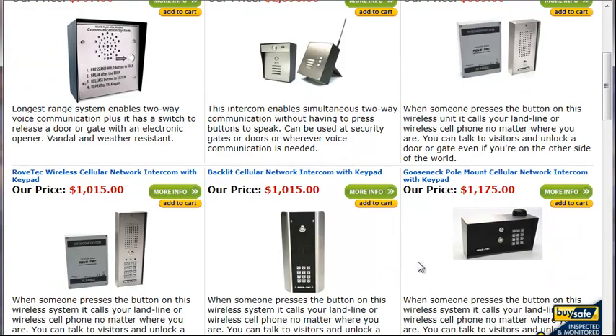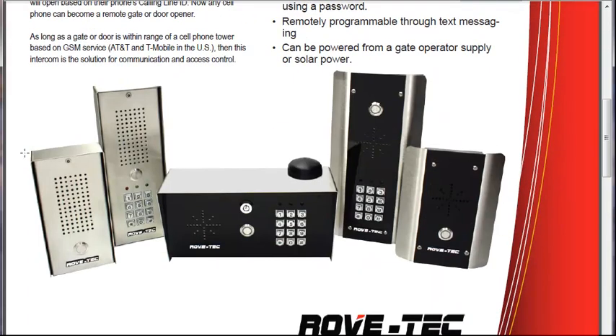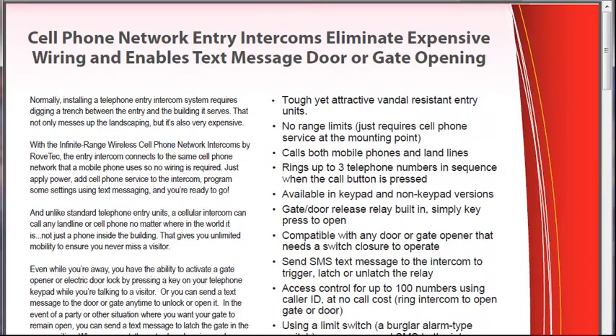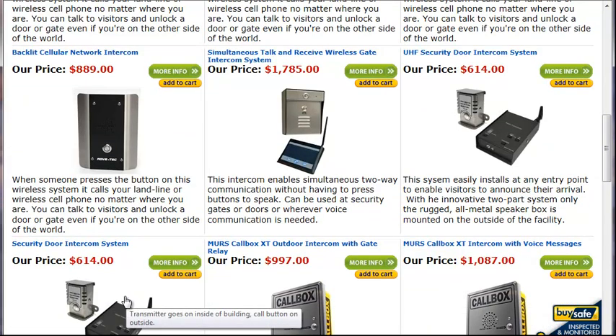We've got several units that are cell phone network intercoms. What they do is use the cell phone network to communicate, giving you a pretty much infinite range. You just put a SIM card in them, apply power — and you can solar power everything — and you're ready to go. The customer can use their cell phone or landline, and it will call up to three telephone numbers, giving them very good mobility. They can receive calls from the gate or door intercom no matter where they are in the world.